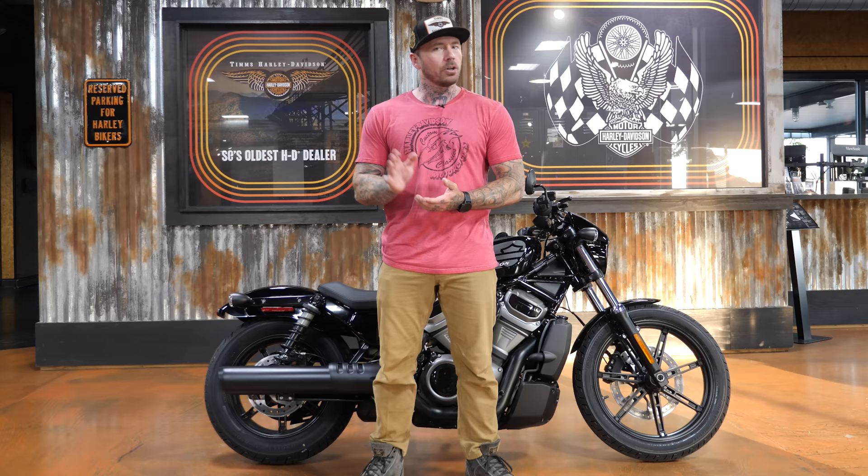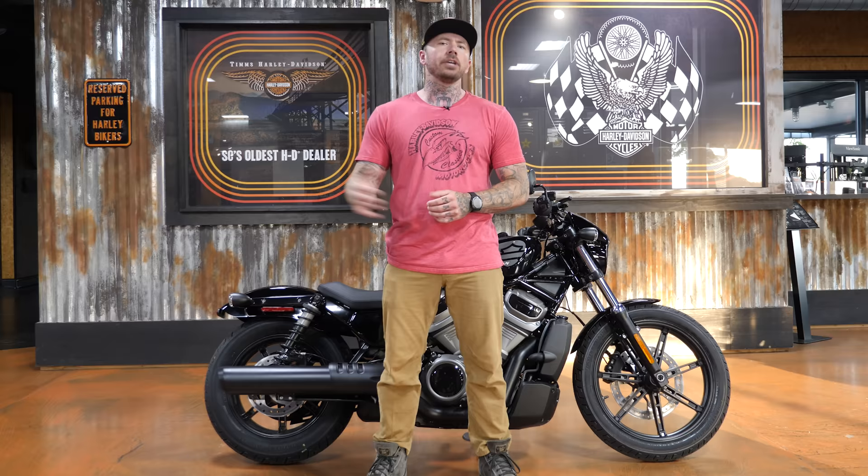Real quick before we jump into the video, I just want to let you guys know that I plan to attend the Born Free Motorcycle Show in Southern California at the end of June. If any of you guys are going to be out there, I'll have a motorcycle there so if you want to get together and do some kind of ride I'm super down. Just let me know in the comments and we'll try to put some structure to things and see if we can put something fun together.